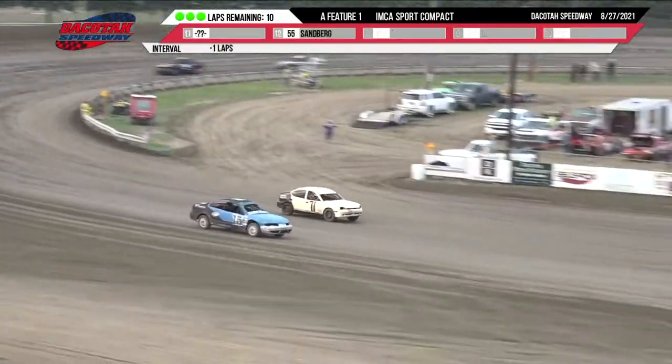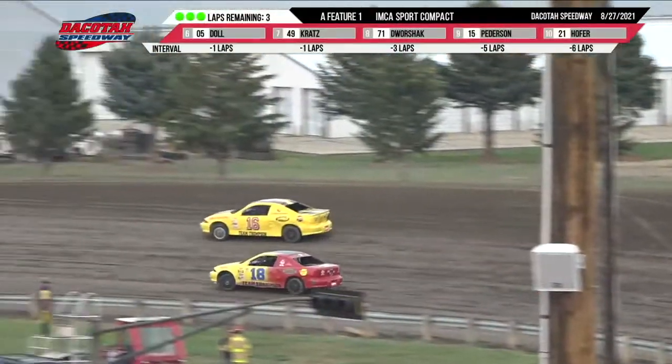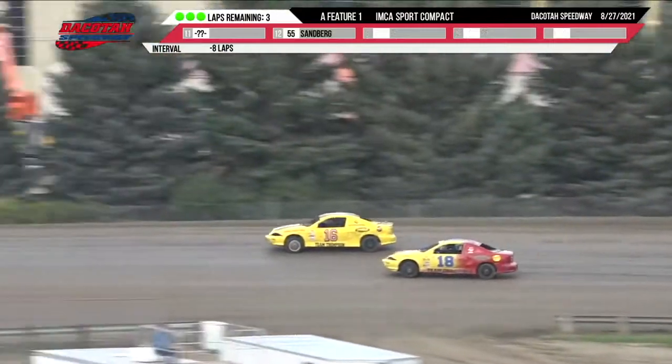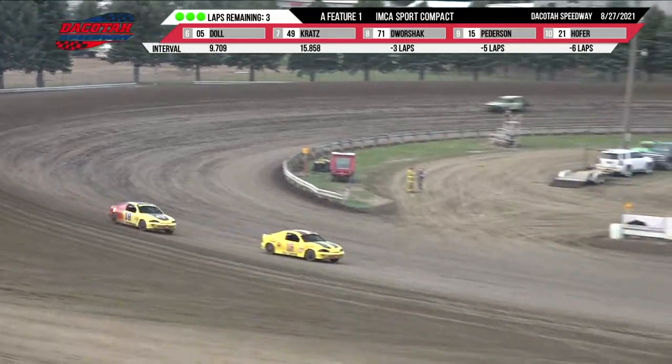Up front, it is Thompson with nine laps remaining. Stan is up front leading the charge out of turn number two. The battle is on back there for second and third, between Alex Thompson in the 16 machine and the 18 machine of Paul Shue. Paul Shue moves to the back bumper of Alex Thompson.